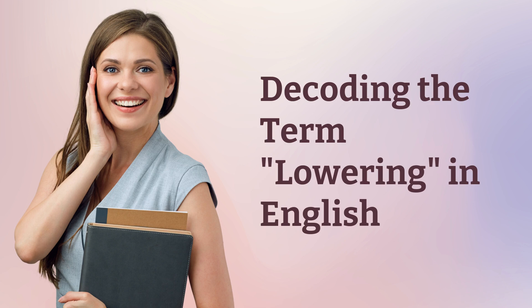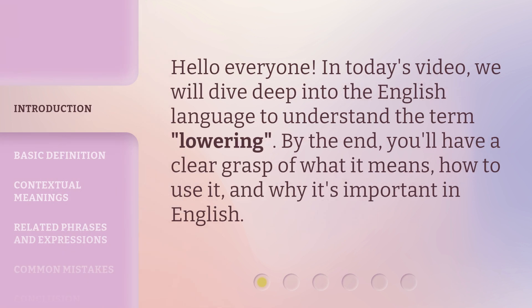Decoding the term 'lowering' in English. Hello everyone, in today's video we will dive deep into the English language to understand the term 'lowering.' By the end, you'll have a clear grasp of what it means, how to use it, and why it's important in English.